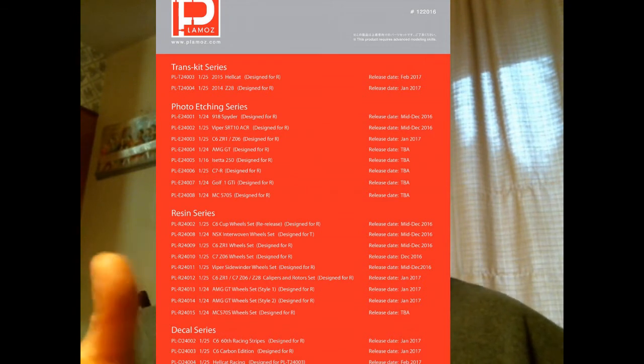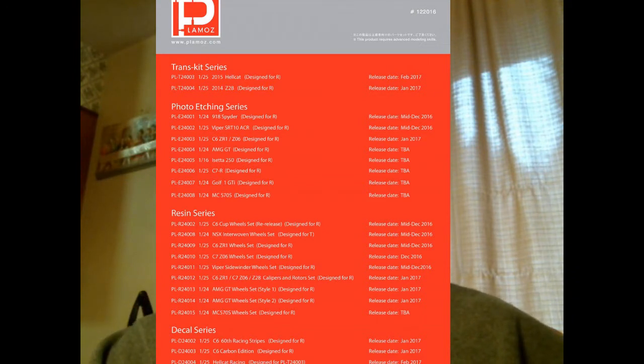The McLaren 570s kit from Revell of Germany was expected either this month or early next year in Europe. The BMW AMG GT is already out in Europe, released a couple weeks ago in late November. You can find it on eBay but you'll pay about $10 too much — the cheapest is around $37 shipped from Germany. Tower Hobbies has it priced at $27.95, meaning most hobby shops will price it in the low 30s. It'll probably be a January US release.